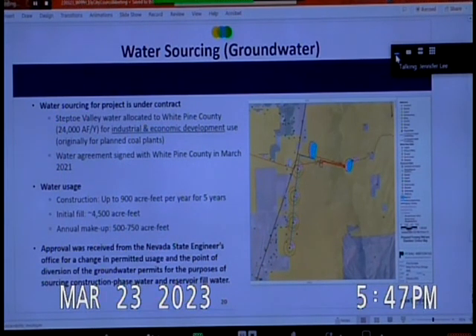On water sourcing: the water is under contract and lease agreement with the county, signed in March 2021, for leasing water permits that allow a certain amount for the original fill and annual makeup for evaporation. During construction, up to 900 acre-feet per year for five years is allocated for dust suppression and construction activities. The initial fill is about 4,500 acre-feet, which is larger than the reservoir capacity because you also have to fill the tunnels, pump works, and inlet and outlet structures. Annual evaporation makeup is estimated at 500 to 750 acre-feet.